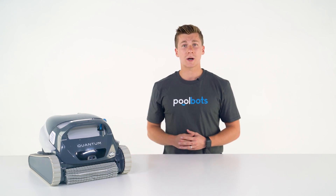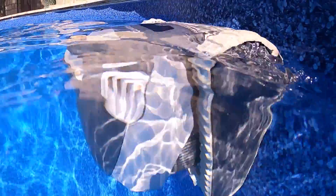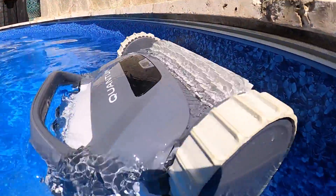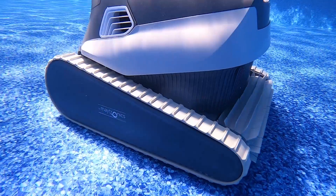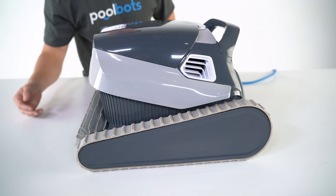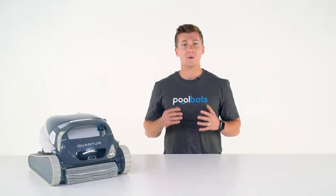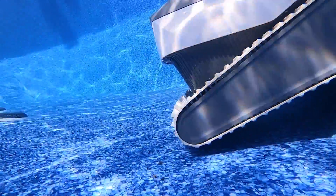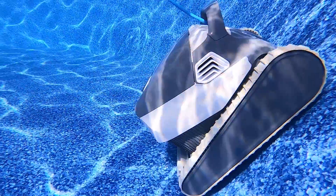It actively scrubs floors, walls, and even the dirtiest part of the pool — the waterline. This waterline cleaning feature is rarely found on a unit at this price, but is a must-have on a robotic pool cleaner. It's able to maneuver so well underwater because of hyper grip tracks that cling to the wall, and its groundbreaking Powerjet 3D mobility, which uses hydraulic thrust to move up and down vertical surfaces, even side to side.